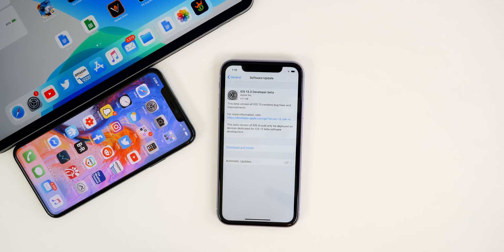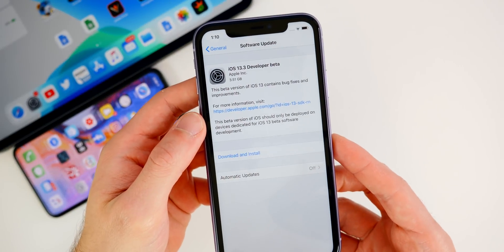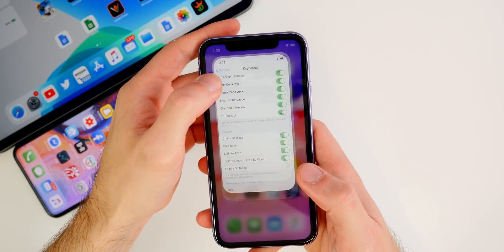The size of this update was pretty large — coming from iOS 13.2 on my iPhone 11, we were at 3.51 gigabytes going from 13.2 to 13.3 beta one. And like always, that size will vary depending on your device and what firmware you're coming from.